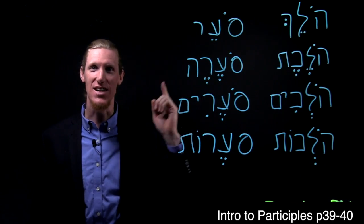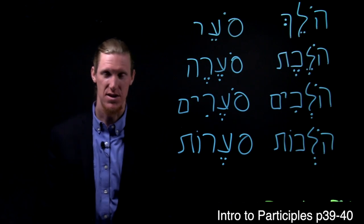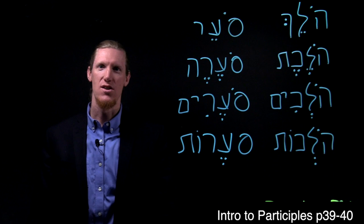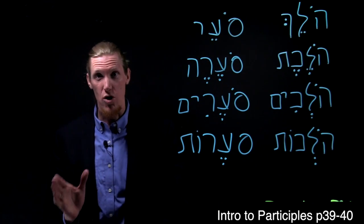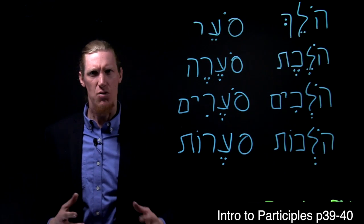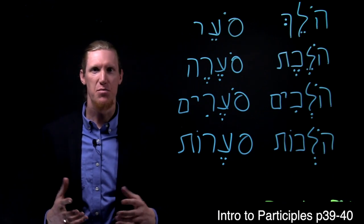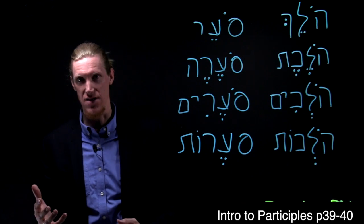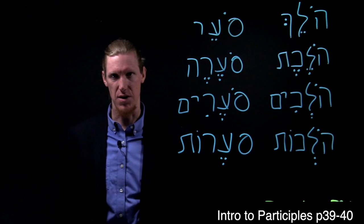Baruchim habaim ledik duk dakot. This video is about the participles. The Hebrew participle is somewhat of a peculiar animal. The modern Hebrew word for participle is beinoni, which means 'in between.' It describes that because the participle is a half verb and half adjective in Hebrew, which seems a little confusing, but let me explain.